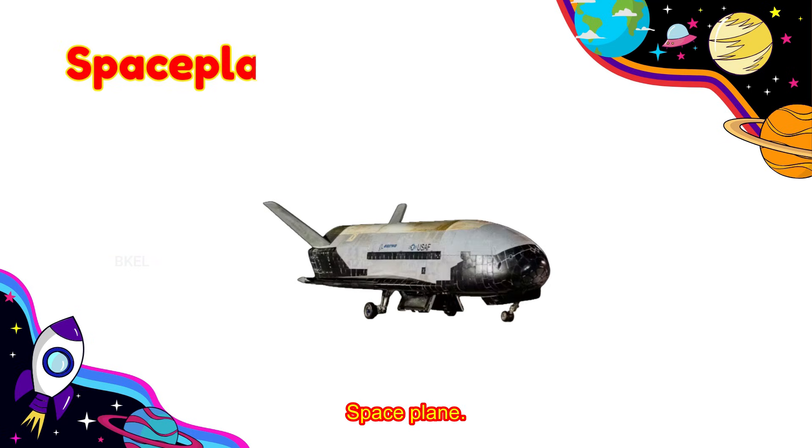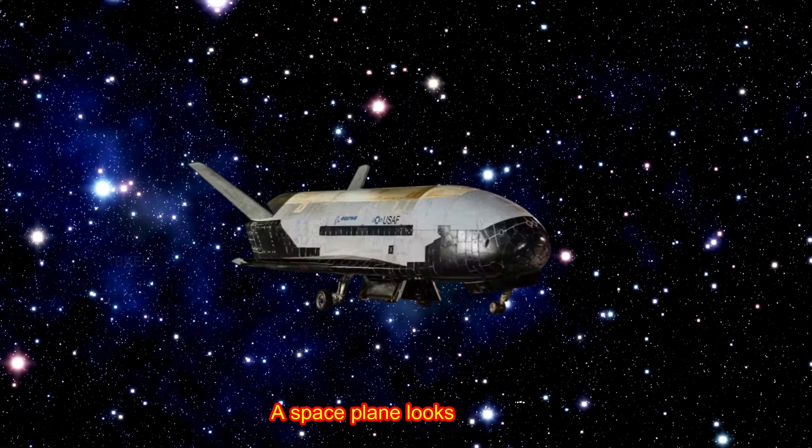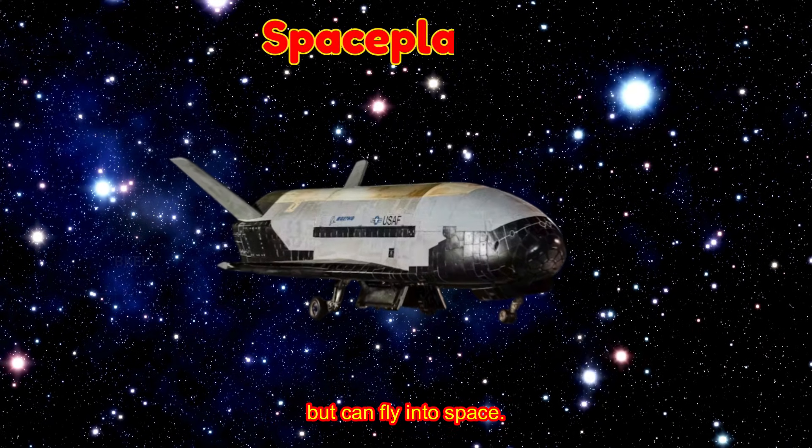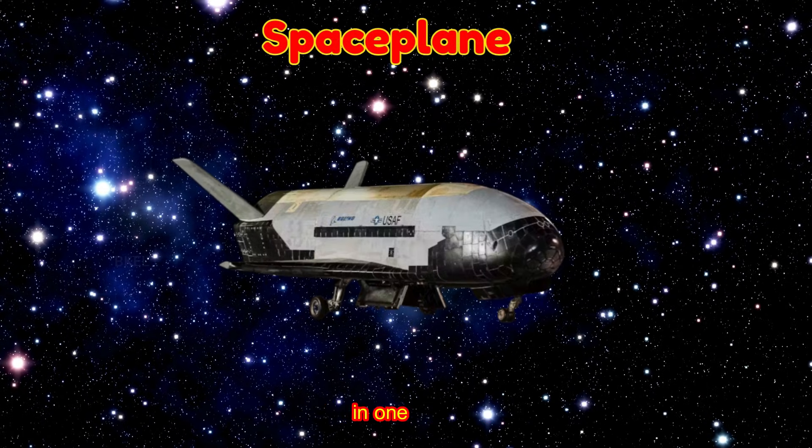Space Plane! A space plane looks like a jet, but can fly into space. Would you like to zoom from Earth to space in one ride?